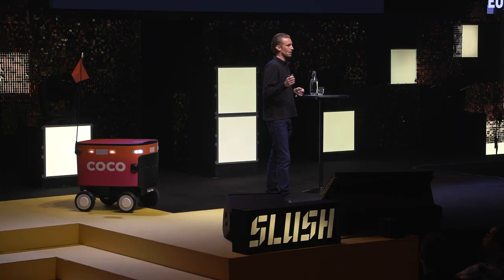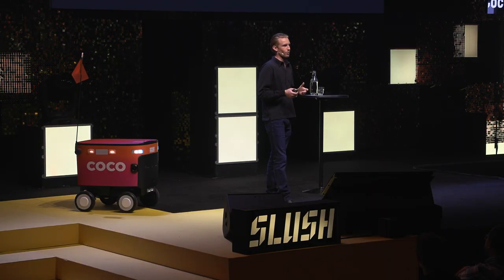Thank you so much for coming. I'm doing a Q&A right after this, so if you have any other questions or you want to talk about anything hardware or robotics, I'm super happy to talk about it. Thank you all.